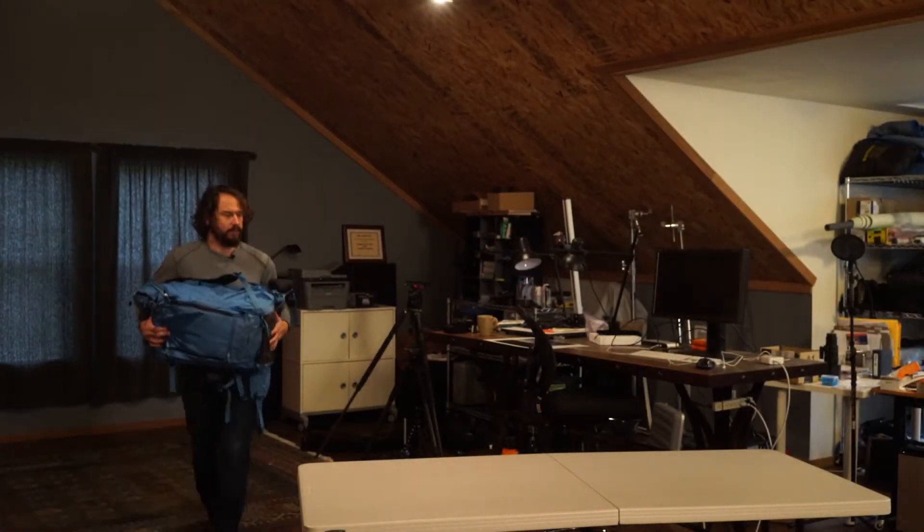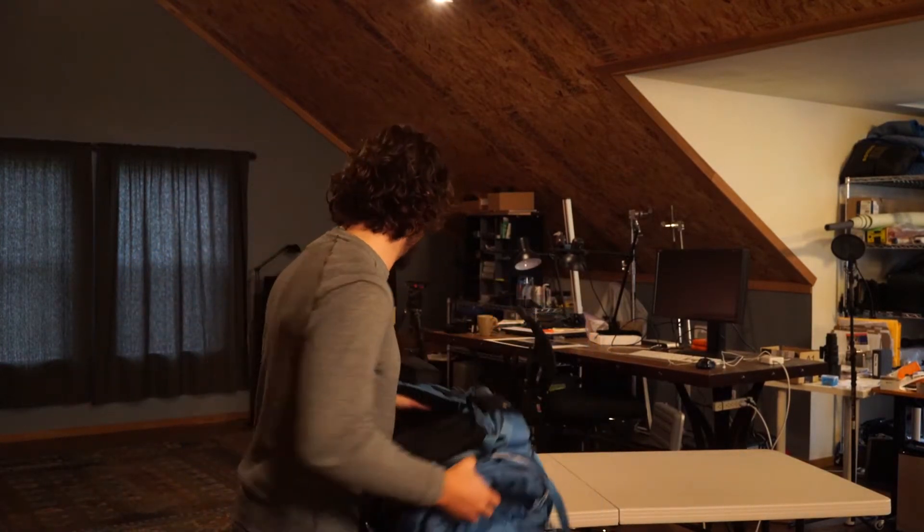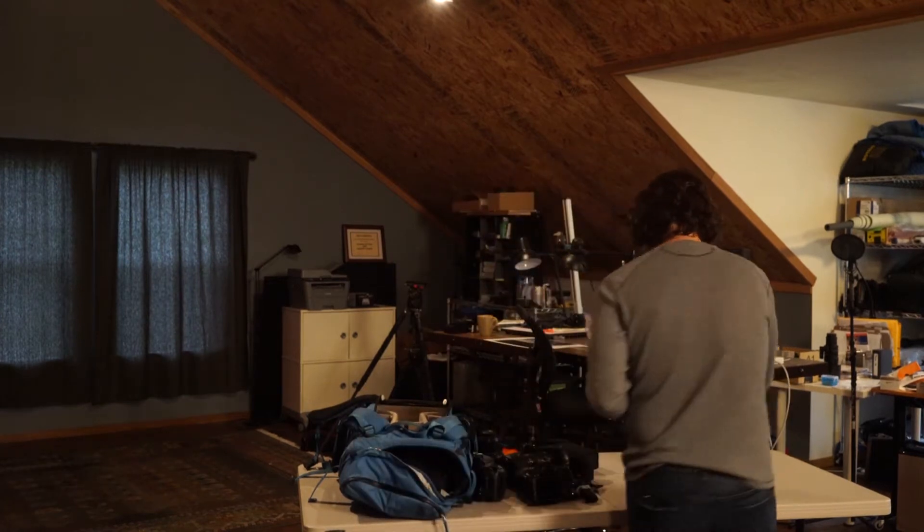All the camera gear — definitely gonna need the big bag for this trip. I have a ton of Nikon gear to pack. I'm gonna have to figure out what to take, but I'm definitely taking my D810 and my D750. This little Sony is the a6300 — they're coming out with a new one, the a6500, but I'm still having a ton of fun with the a6300.